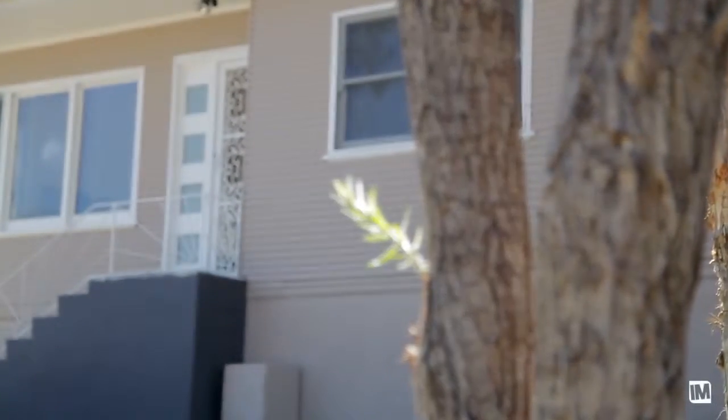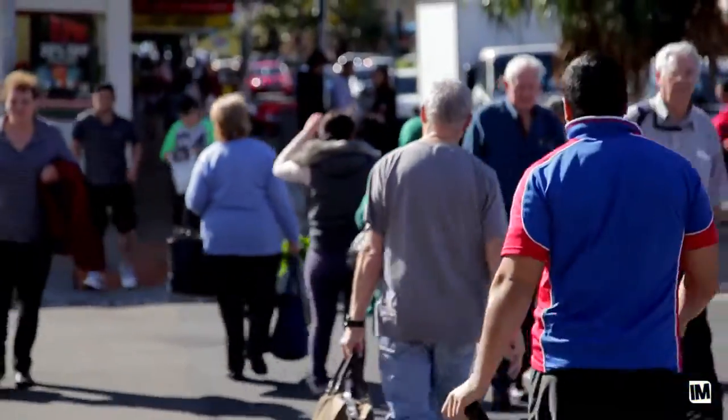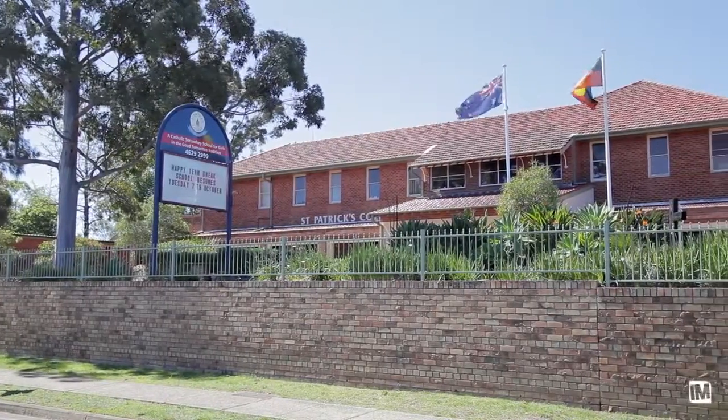All of this and perfectly located — approximately a 25 minute walk to Campbelltown CBD, St Patrick's College, and a short drive to Campbelltown Hospital. This home is a fantastic opportunity for a first home buyer or an investor to take advantage of the endless possibilities this property has to offer. I'm Richard from First National Real Estate and I look forward to seeing you at the open home.